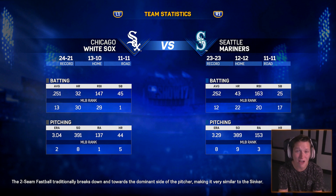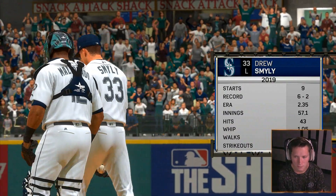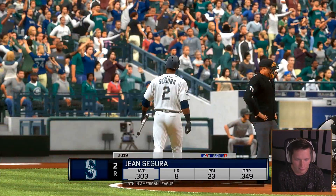Playing the Mariners at home in Seattle. They're 23-23 — this should be a good game. I believe, boys. Let's get it. Downtown Seattle — here we go. Drew Smiley, 6-2 with a 2.35 ERA. That's a pretty solid pitcher, dude. He's got three times the strikeouts to walks.